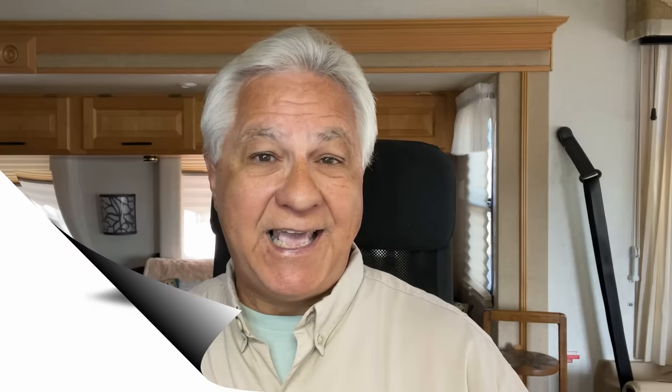Closely related to the Wrangler is the Gladiator. The Gladiator is a newer model that's come out in the past few years — it's essentially the Wrangler but with a truck bed on the back, which makes it even more flexible. Those are great models to use for flat towing.